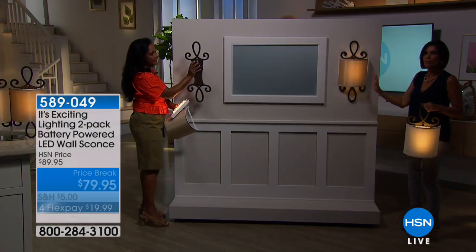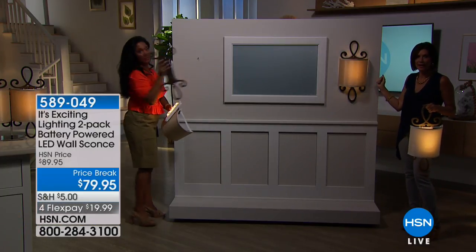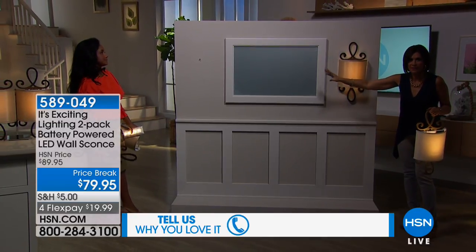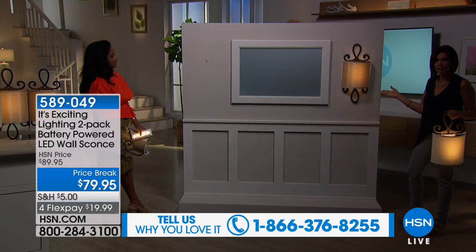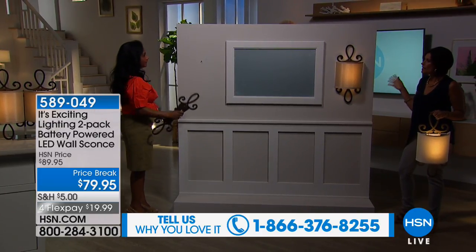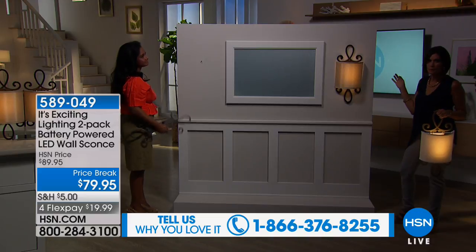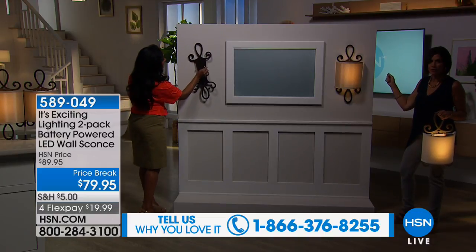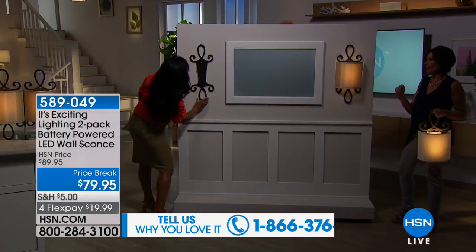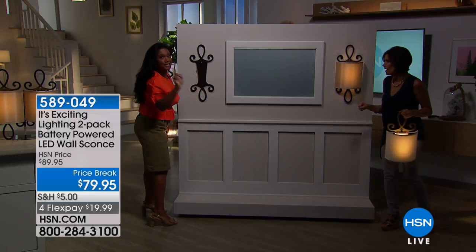Just take it over there. I want you to look at the before and after. Look at the wall without it, and then look at it with it. How much oomph does that add to any wall, to any room? It's beautiful. All you did was put a nail in the wall, hang this on it, make sure it's straight. It's DIY — do-it-yourself.